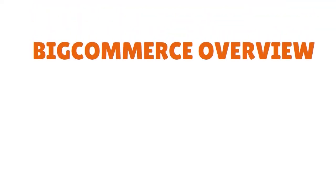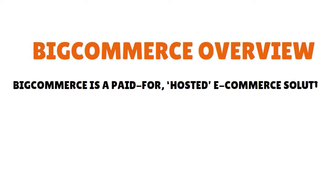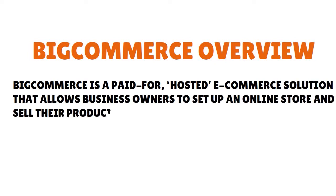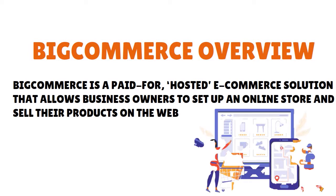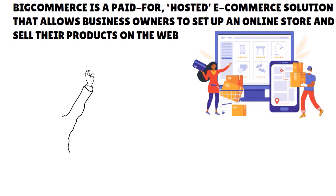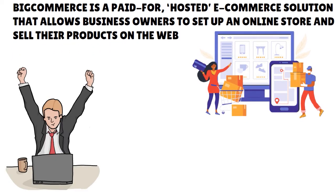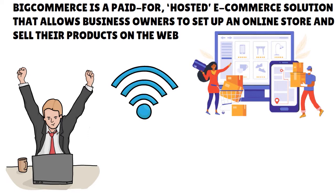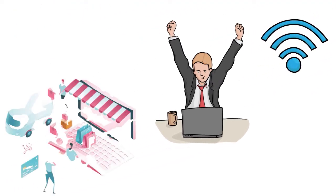Number one — let me give you an overview. BigCommerce is basically a paid-for hosted e-commerce solution that allows business owners to set up an online store and sell their products on the web. Hosted means that BigCommerce runs on its own servers, so you don't have to buy web hosting or install anything on your computer to use it. As long as you have access to a web browser and the internet, you can build and manage your store from anywhere.